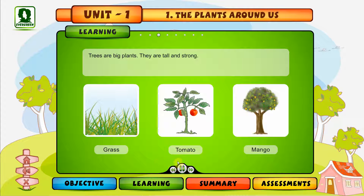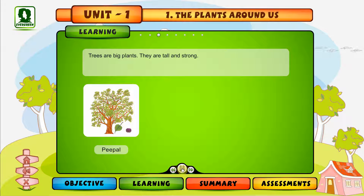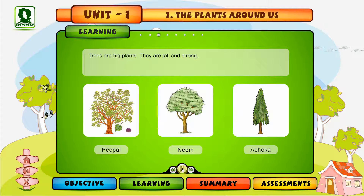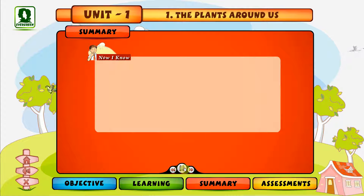Trees are tall and strong, like peepal, neem, and ashoka. So now you know — plants may be big or small. Big and strong plants are called trees.